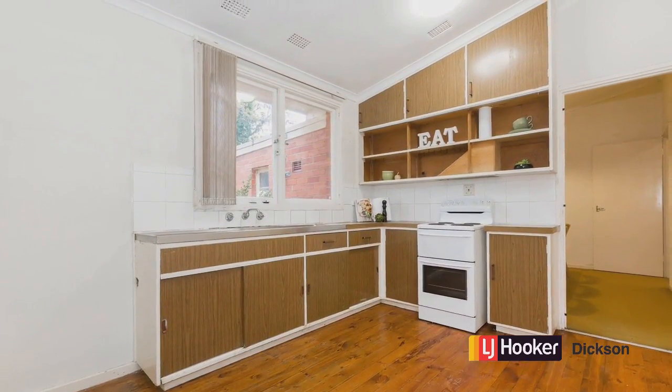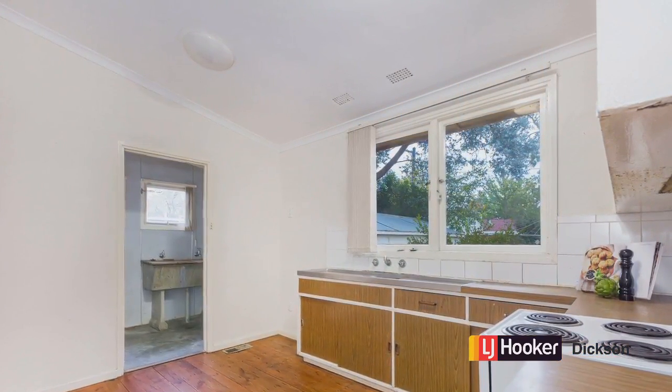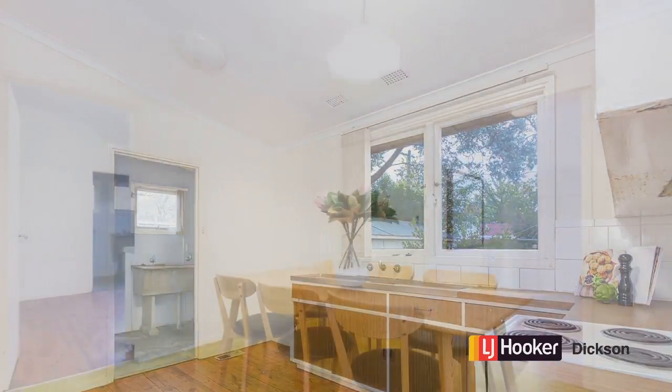Even though the kitchen is old, it is still functional, with plenty of room for the whole family if they want to help make meals, and room for a dining table as well.